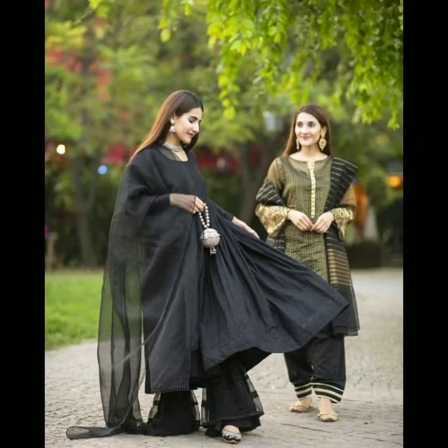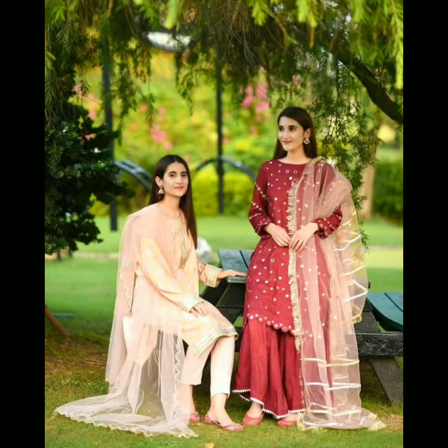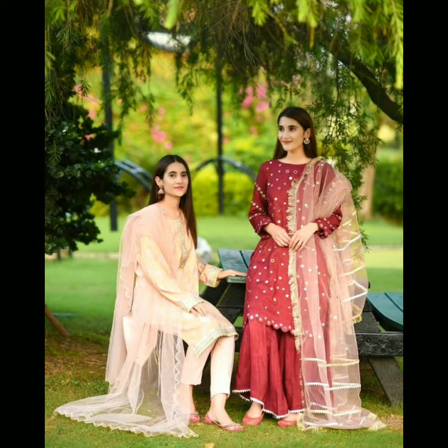Okay guys, keep smiling. Thank you for watching and take care. Allah Hafiz.